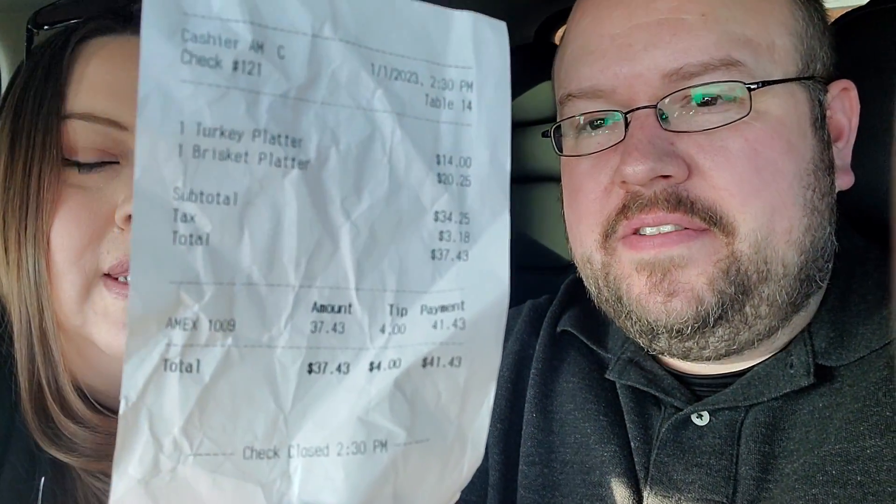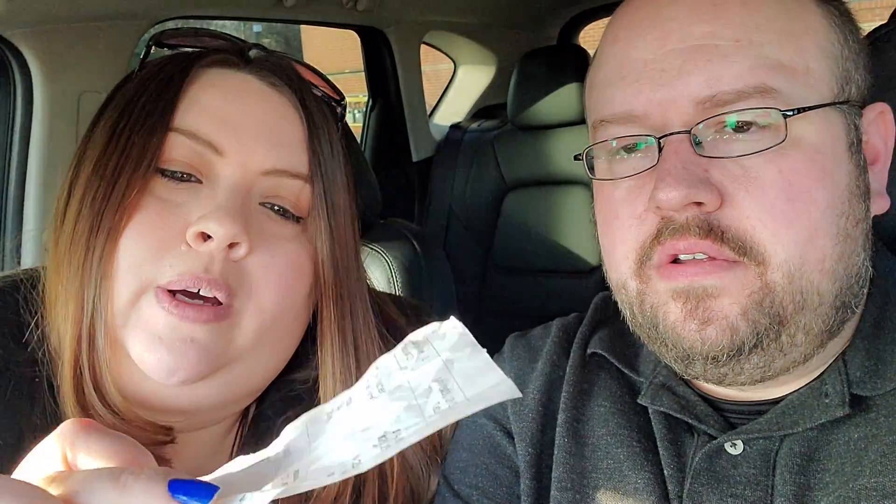I tried his brisket and it was very good, and I tried Steph's turkey too — fantastic. This is the receipt for a turkey platter and a brisket platter. For both of us it was $41.43 after tip. It's a little expensive for a lunch, but we have a whole to-go container — full of like three slices of brisket left and a slice of turkey — so we have a whole other meal. The service was good here, very clean inside. It's a newer location so it probably should be clean, but it's still very clean.